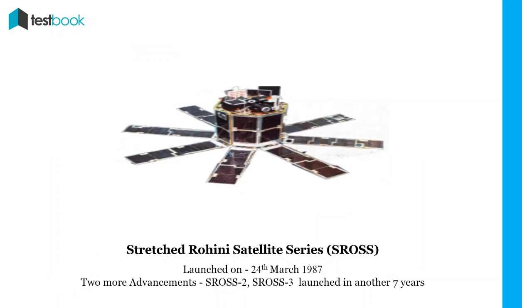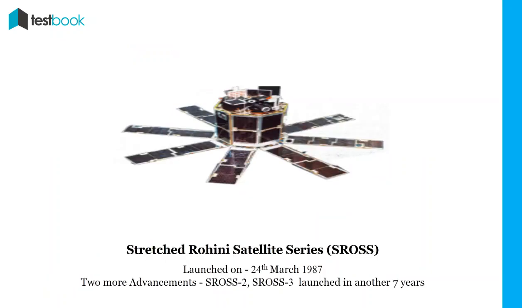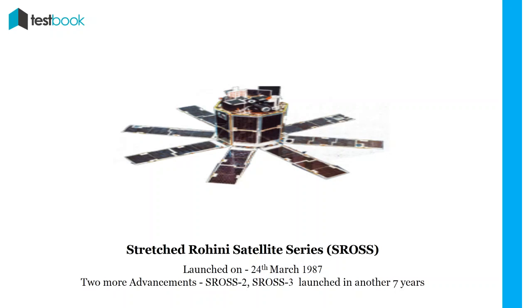SROS-1: Then came the Stretched Rohini Satellite series, SROS, on 24th March 1987, which carried payload for launch vehicle performance monitoring and for gamma ray astronomy. In the next seven years, two more advancements were launched — SROS-2 and SROS-3.